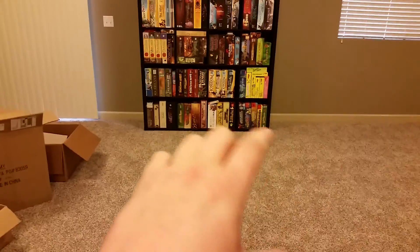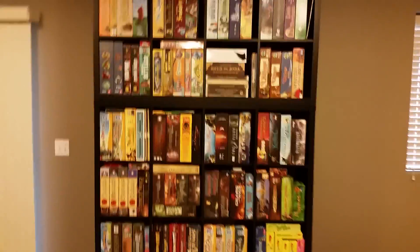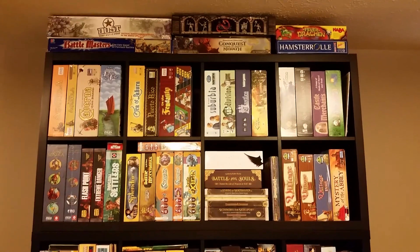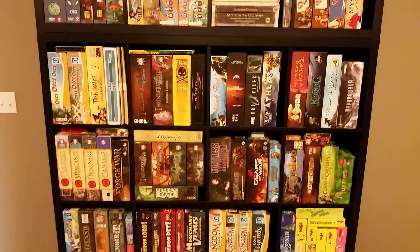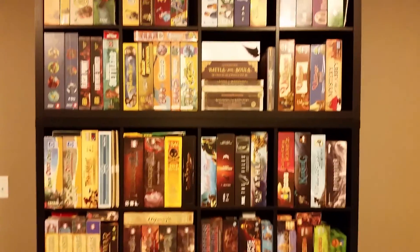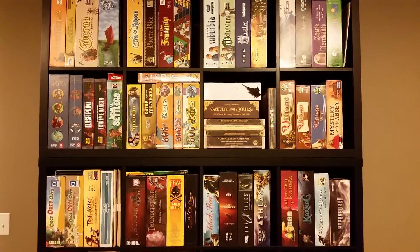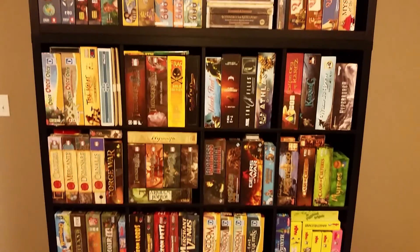Over here, eventually I'll have a nice board game table from BoardGameTables.com. I wanted this shelf, because if I ever took video reviews or unboxings, it'll probably be on this table with this as the backdrop, so I wanted to make sure I had this looking good. But there's still a lot of tinkering to do — I just really wanted to get all the games off the floor and onto the shelves, so now I can start the rearranging process.